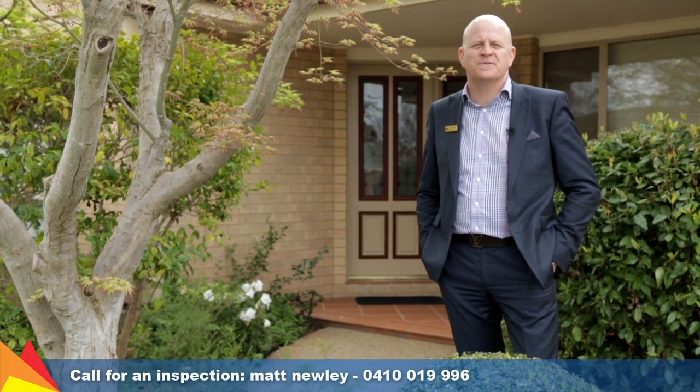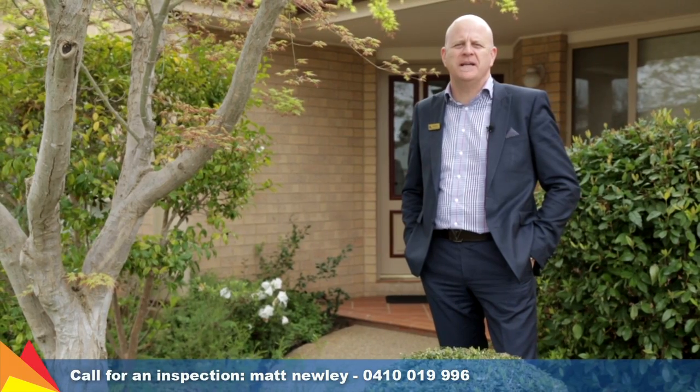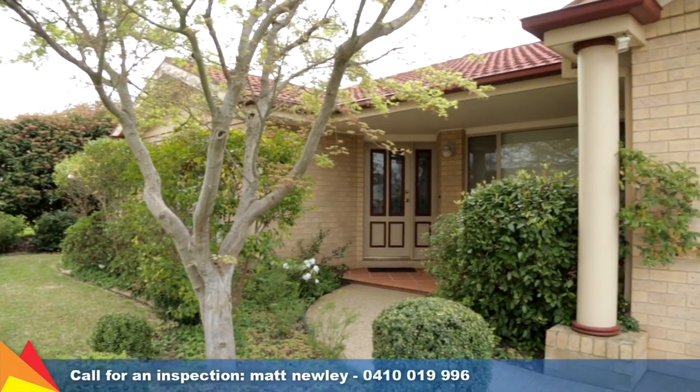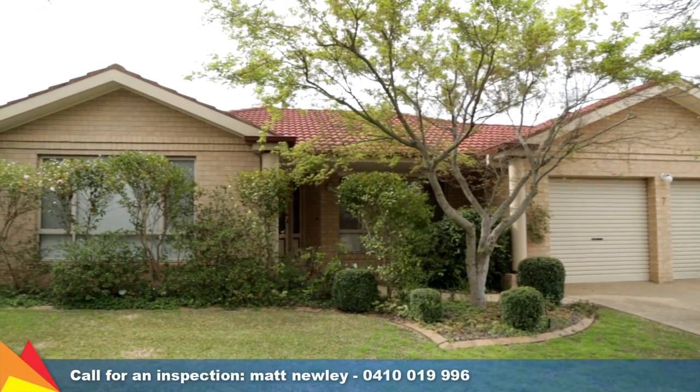Hi, I'm Matt Newley from Fitzpatrick's Real Estate and welcome to this private oasis at Seven Grampian Place, Tatton in Wagga Wagga. Filled with natural light yet private and secluded, this established Tatton home is a haven for quality family living.